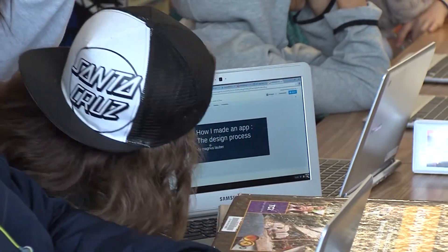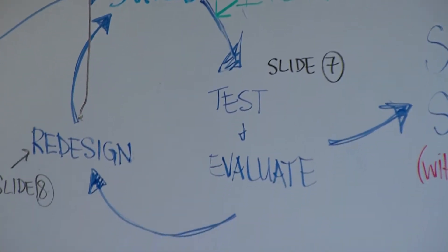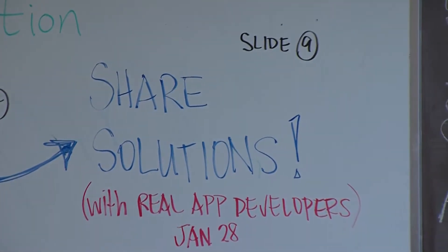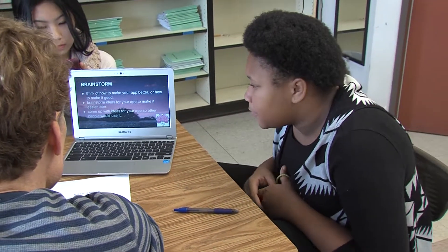I root all of our projects in the design process, and I really want that to become a part of the students' being — that they go through life solving every problem using this design process. Because if you go through that, especially if you're fluent with going through that with a team of people, it's really going to set you up for success in life. And it allows for a lot of creativity and makes learning more fun.